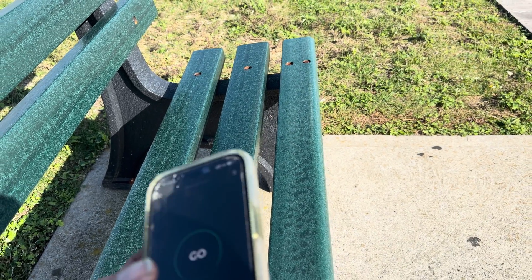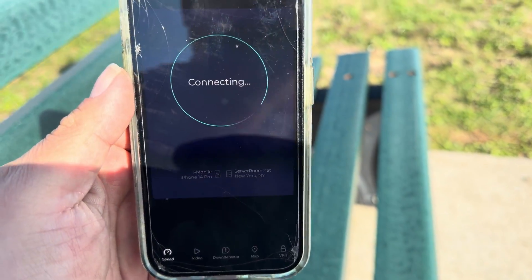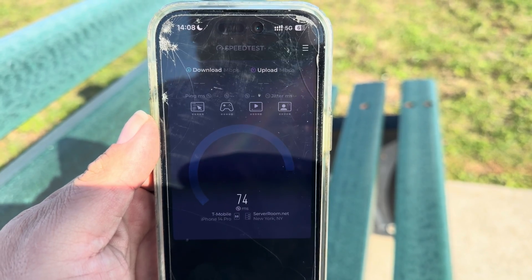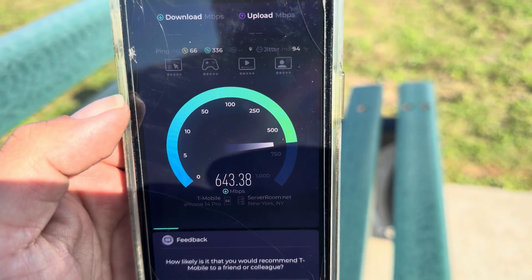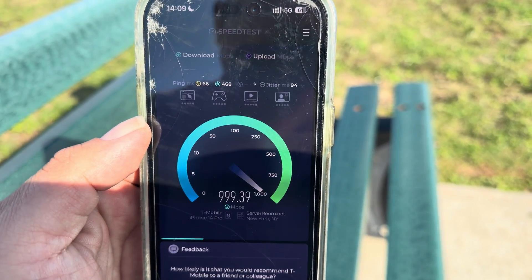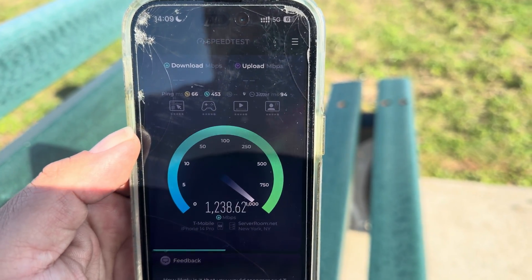Alright, let's get T-Mobile. 66 ping, 94 jitter — but T-Mobile's doing actually pretty good too. Wow, not bad.